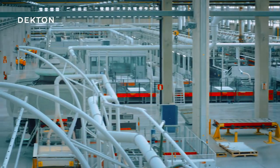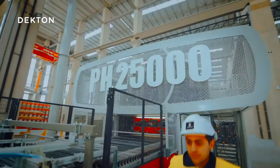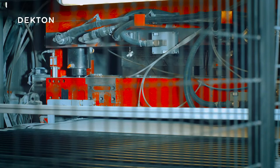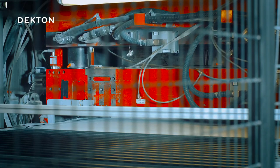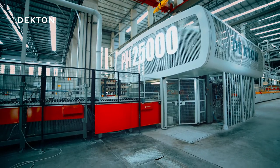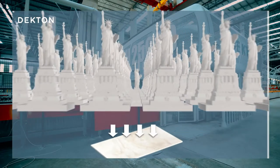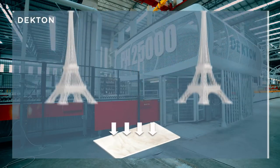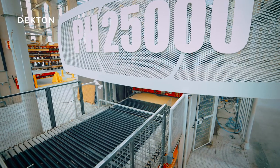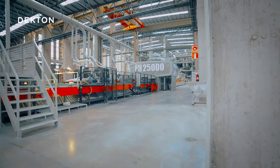But here, centuries become minutes. This impressive machine is what allows this technological miracle to take place. In the blink of an eye, this press applies a force of 25,000 tons to each slab. That's equivalent to 111 Statues of Liberty, or two-and-a-half Eiffel Towers, on each slab. This pressure level is about 20% higher than in any other high-pressure porcelain material in the world.